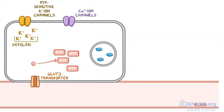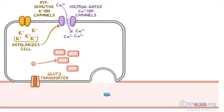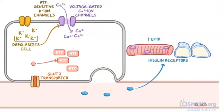This depolarizes the cell and consequently causes a voltage-gated calcium channel to open. As a result, calcium rushes into the cell. The increased calcium concentration inside the cell triggers the exocytosis of vesicles filled with insulin into the bloodstream. This insulin is then able to bind to insulin receptors on different tissues to help increase their uptake of glucose.